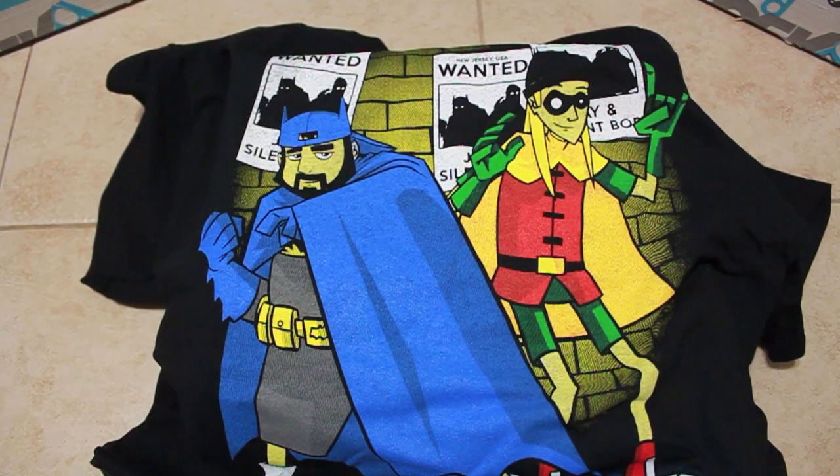First out of the box is the t-shirt featuring Jay and Silent Bob, with Jay dressed up as Robin and Silent Bob dressed up as Batman. Very cool.